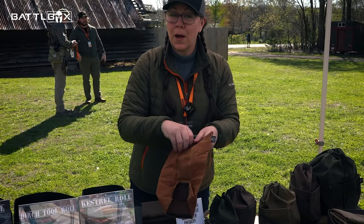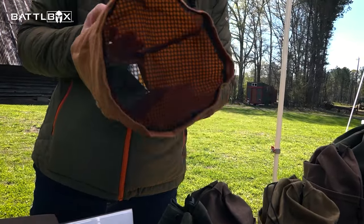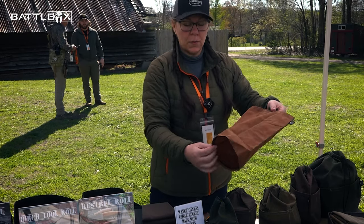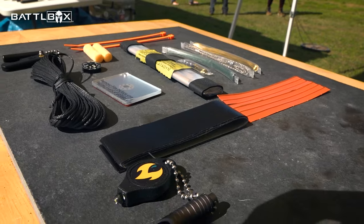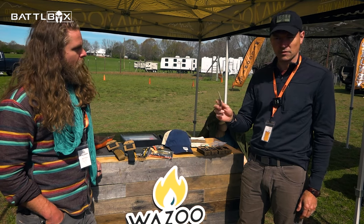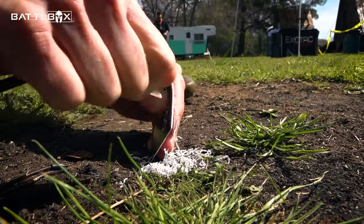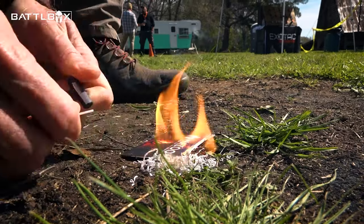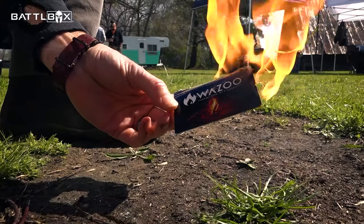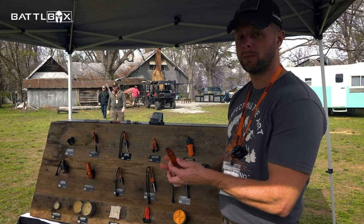We designed a mushroom foraging pouch after getting feedback from the community. What's really cool about it is it has a mesh bottom — designed for mushrooms but good for collecting all kinds of things, and you can spread the spores. This chimney design has been really popular. We also have a fire card — it's a burnable card made of flammable bio plastic. Light it up, it's waterproof and weatherproof. Keep it in your wallet and you've got an emergency fire tender with you.